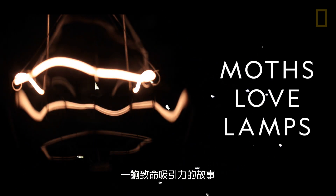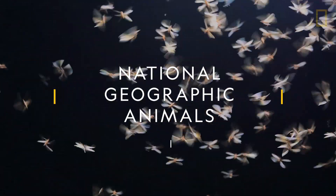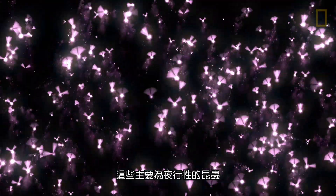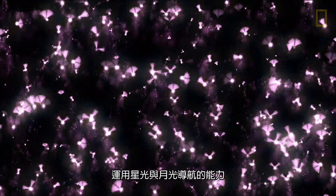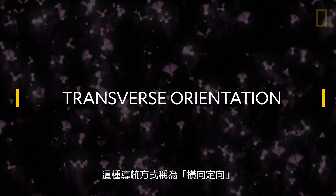The story of the lamp and the moth is one of fatal attraction. The theory is that these primarily nocturnal insects have evolved to travel by the light of the moon and the stars. This way of travel is called transverse orientation.